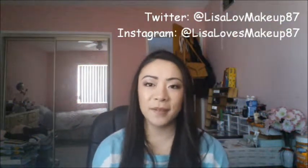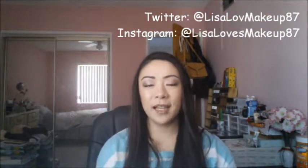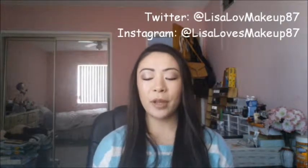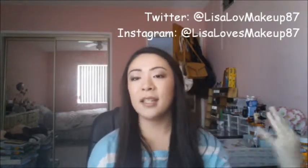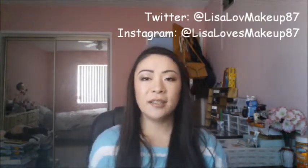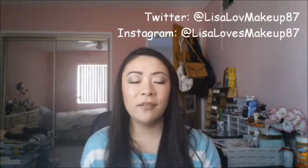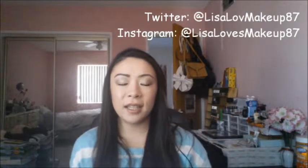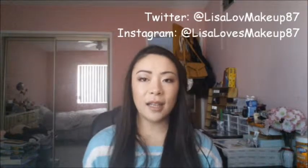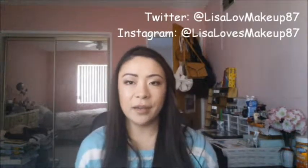Hello everyone! I'm back with my October Favorites and this is my first time filming a monthly favorites video. Usually I would put one of them on my blog, which is Lisa Loves Makeup87 — I also have the link in the info bar. But this time I decided to do a video on my October favorites just to try it out and see if it's any easier than taking pictures and typing it all out, because I like to go into a lot of detail in my monthly favorites.